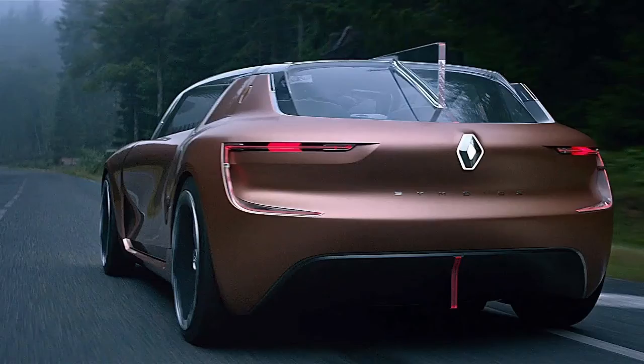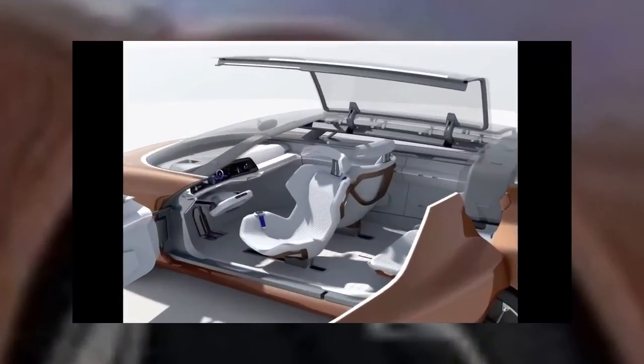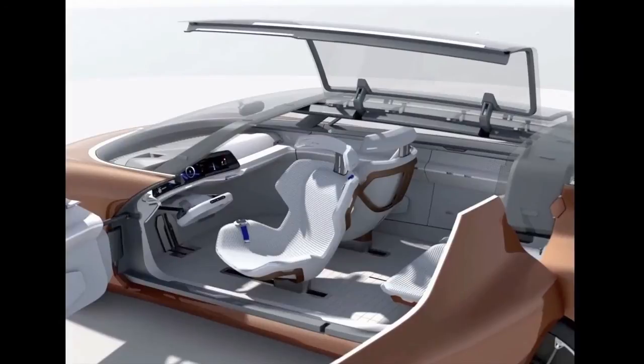To demonstrate the real 'mind off' capability of level 4 driving, we were supplied with a virtual reality headset to wear while the car was put into relax mode, which reclines the seat to a zero-gravity position and moves the steering wheel into the dash to create more space — all happening while the car guided itself down the motorway at 80 miles per hour.